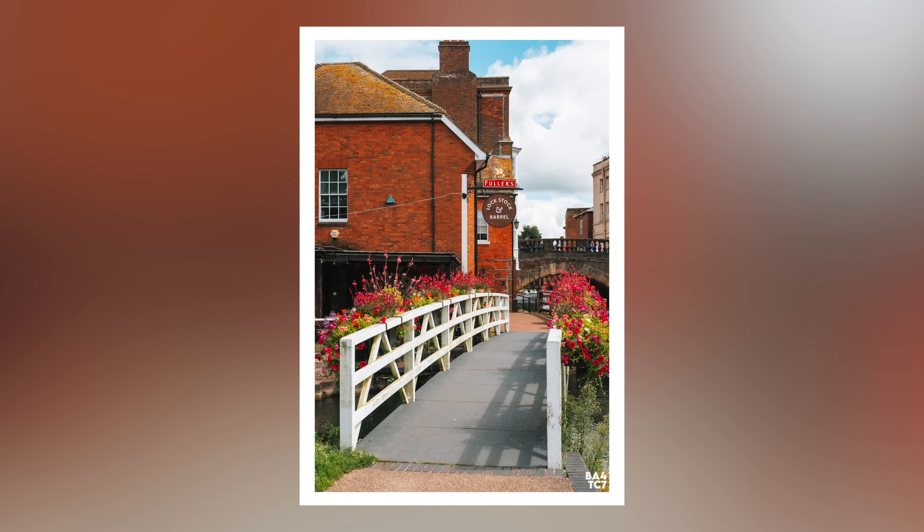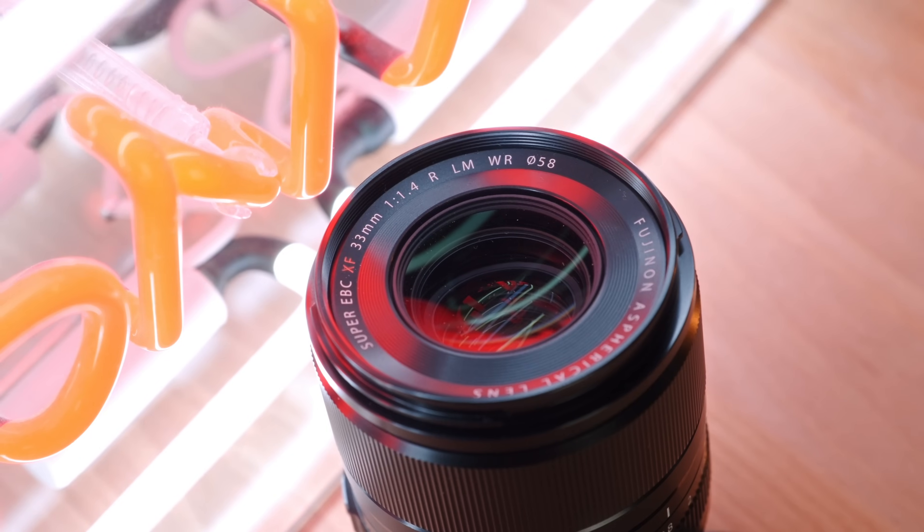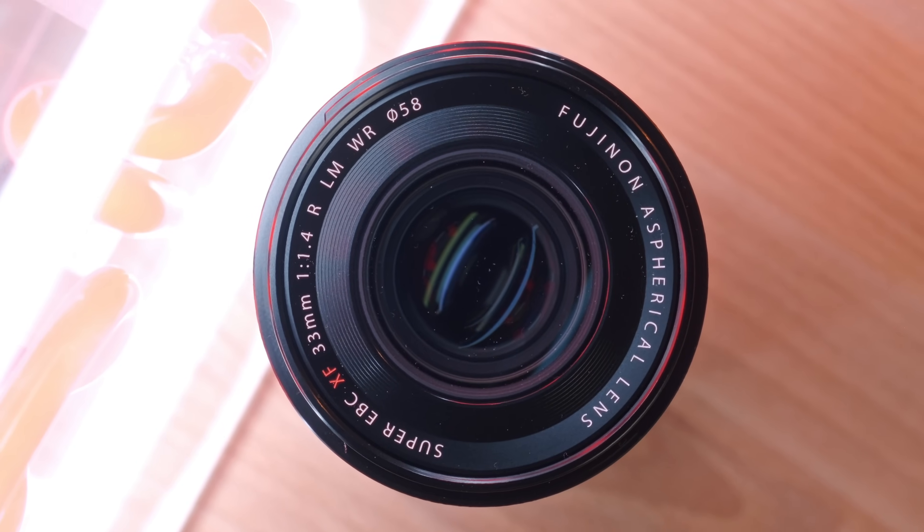One annoying thing I find about these f1.4 lenses is if you're going for the collection — so the 18mm, 23mm and 33mm f1.4 — the filter thread does change. This lens has a 58mm filter thread, which is the same as the 23mm, but the 18mm has a 62mm filter thread. I do wish all three were the same; it would make filters a little bit easier, but for many people that's not really going to matter.